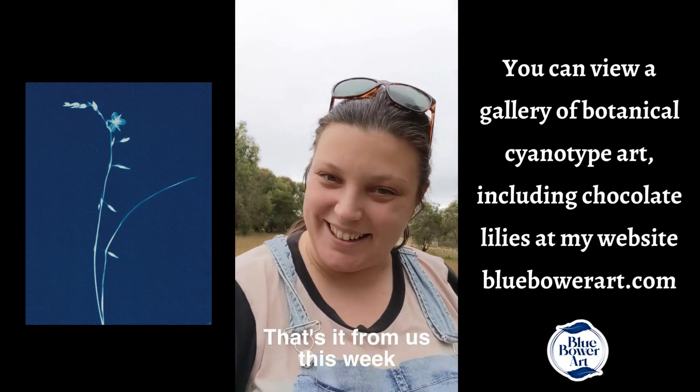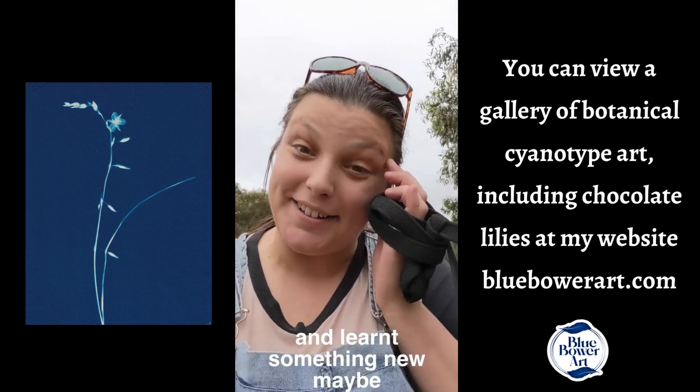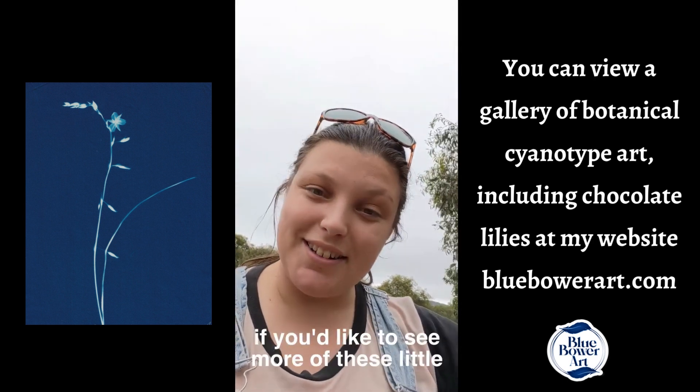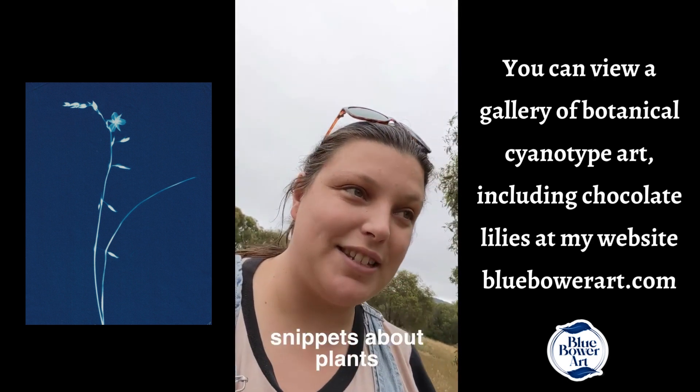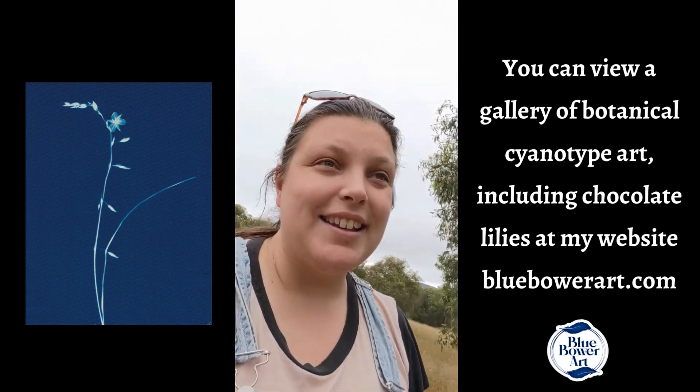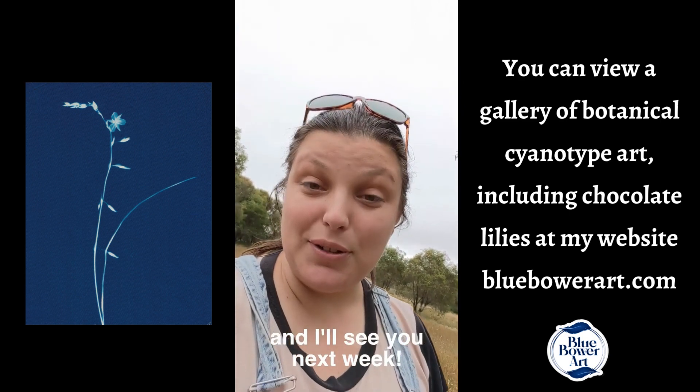That's it from us this week. I hope you enjoyed and learnt something new, maybe. Follow Blue Bower Art if you'd like to see more of these little snippets about plants — I like to make them just to nerd out on plants. I'll see you next week.